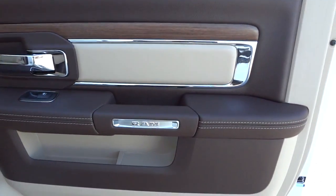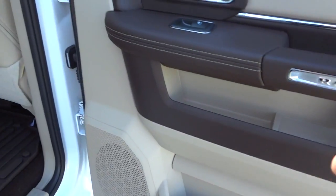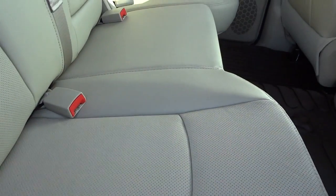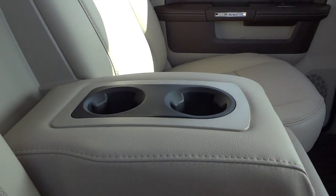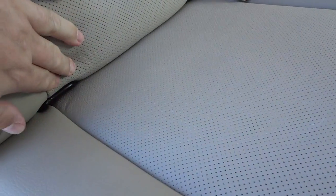Here's the inside of the back door — same quality, not skipping on anything just because it's a back door. You've got the wood grain, different colors, pockets, and a speaker. The back seats have the same level of quality as the front — perforated leather that's heated. The controls for the heated seats are back here, along with an armrest, cup holders, and the latch system for child safety seats.